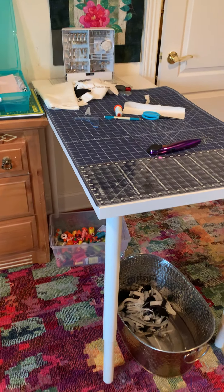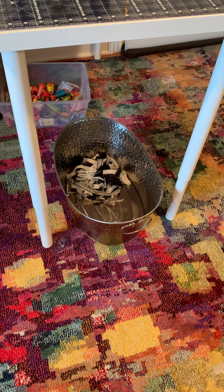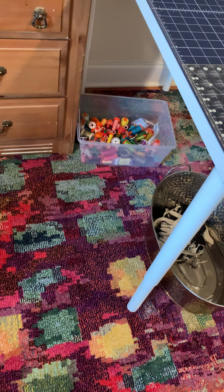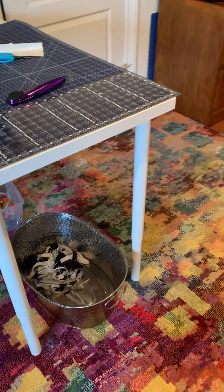Here's my cutting table with a bin underneath for scraps — it'll be recycled into something, probably stuffing for pin cushions or something. My collection of Aurifil thread. The rack was broken so I had to fix it; it's in the garage.